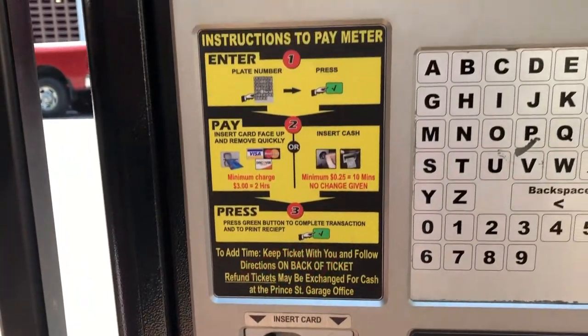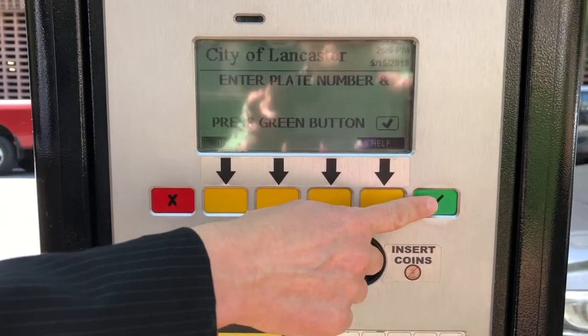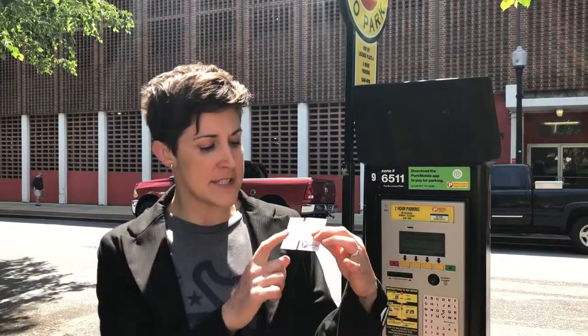Once you pay — insert your card, cash, or dollar bills — press the green button to accept. A receipt is going to come out of the kiosk. You can hold onto it for your records, or note that on the back of the receipt are directions on how to add more time. You only get two hours to start. If you need to add more time, you can do so at any kiosk across the city — you don't have to run back to the same kiosk. Check the back of your ticket for directions on how to add more time.